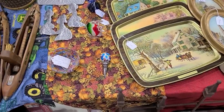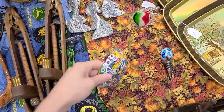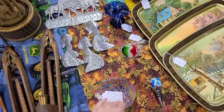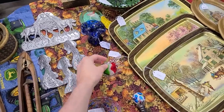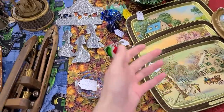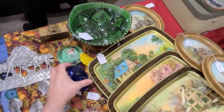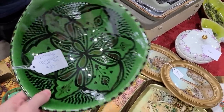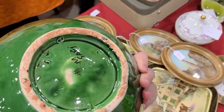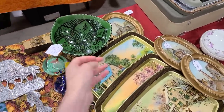I noticed this millefiori-type bowl here for $80 - it's really pretty. There are little giraffes, an art glass fish right there, and also this blown glass dish. I like this pottery for $25 - it says Moroccan Safi. It's marked Safi - that's beautiful, I like the green on there.